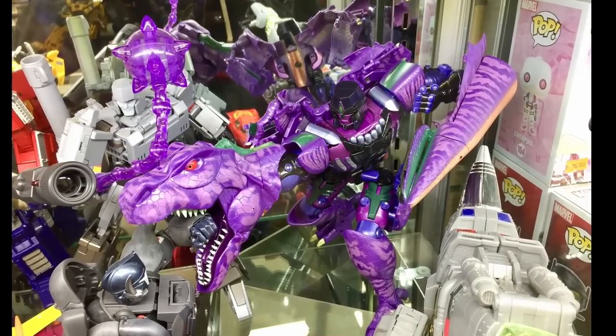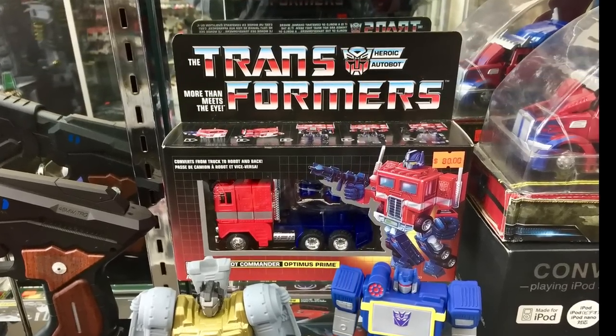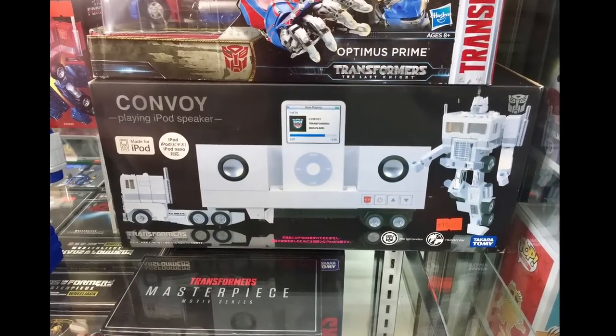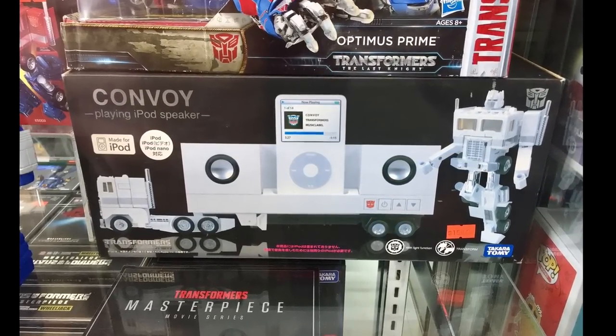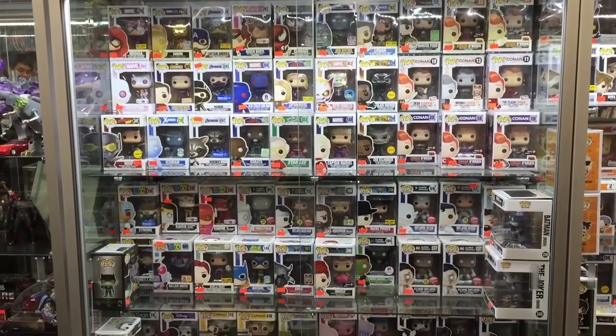I like the look of that Beast Wars Megatron — I'm going to have to watch a couple of reviews on that and take a closer look at it. Then of course here is the reissue Optimus Prime going for a whopping $80 US, and another look at the Apple iPod Docking Station Convoy which I will get around to getting at some point in the future.